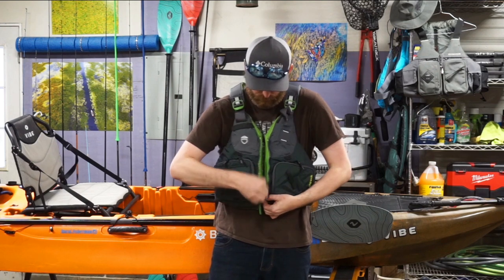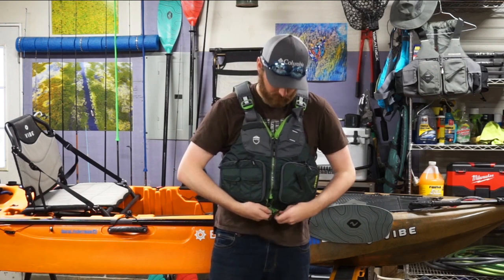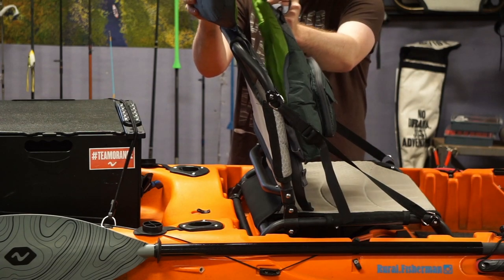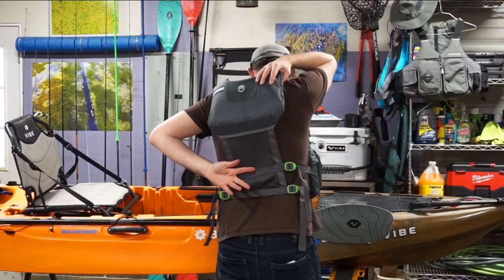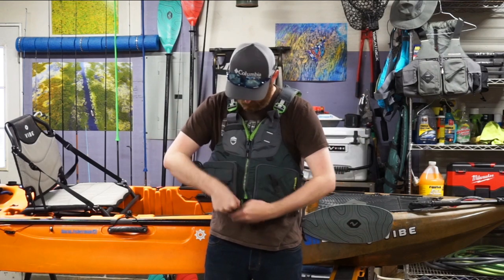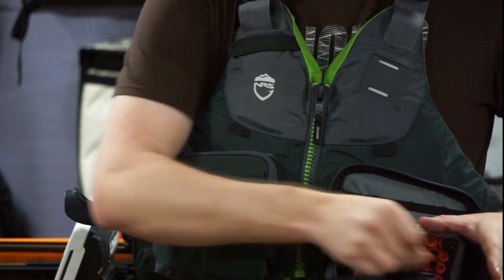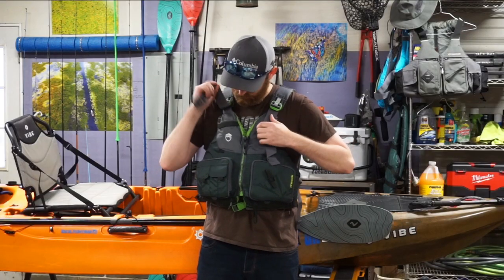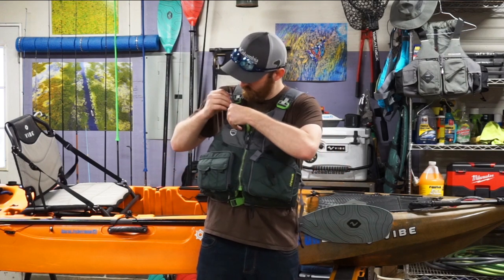The NRS Chinook is a very functional vest designed for anglers. It has a high back that won't interfere with the seat, and has vents all around to help keep you cool and comfortable. The multi-function pockets can store your phone, tackle, or tools that you would need quick access to out on the water. They are adjustable in almost every way, and will fit most body styles.